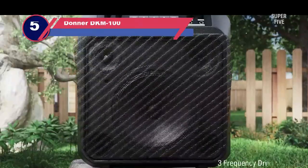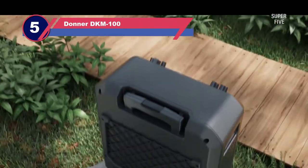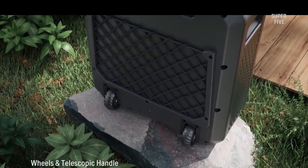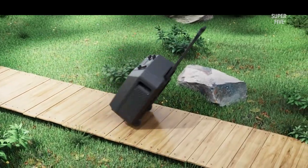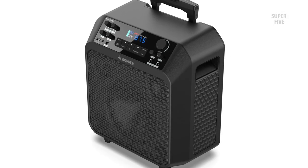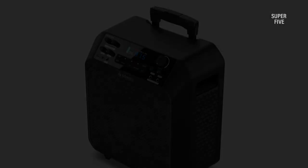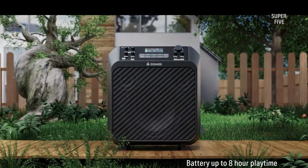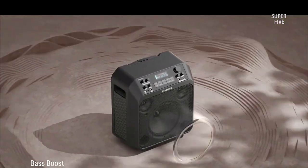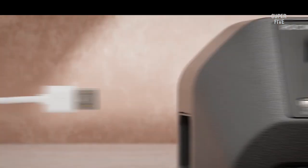Number 5: Donner DKM 100 speaker on wheels. The Donner outdoor speaker is an excellent option whether you're in the market for a karaoke machine with wheels or a lightweight amplifier for your instrument and voice. It's portable thanks to wheels and a retractable handle and has sturdy construction. It comes with two microphones and an AC adapter — we were pleasantly delighted to see the AC adapter included, since many others were simply battery driven.